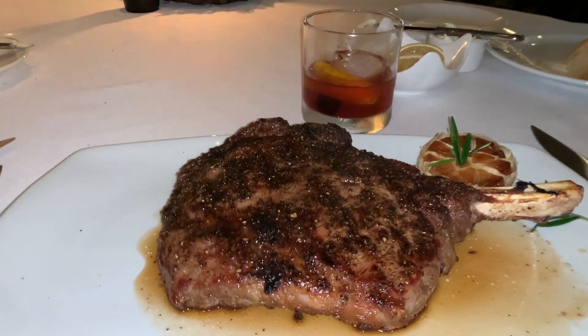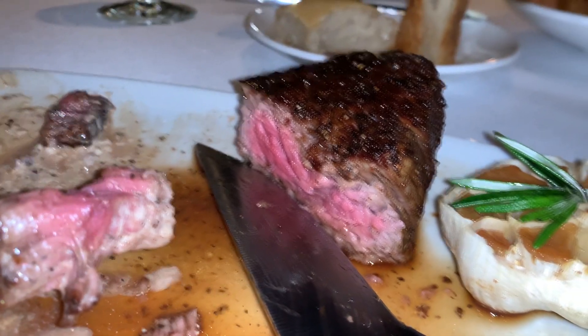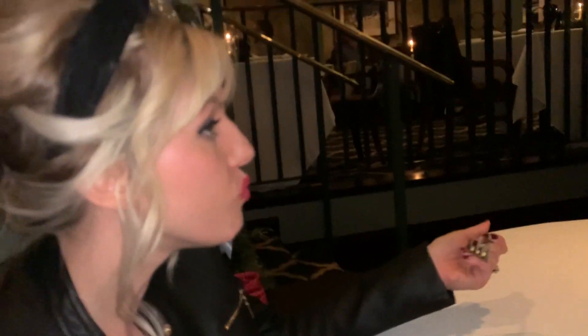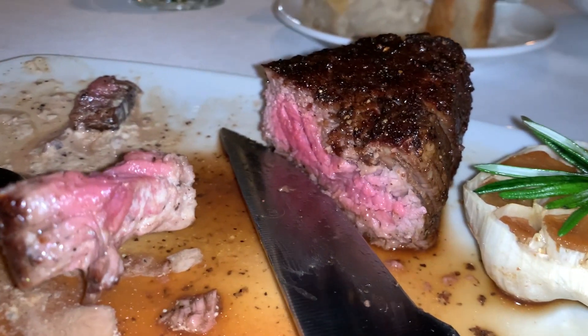For dinner, I got the ribeye steak and my wife got the filet mignon. We both said they were two of the best steaks we've ever eaten. The filet mignon is so tender and flavorful — I'm going to go ahead and say best steak on the Panhandle.